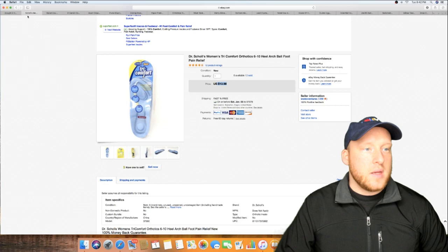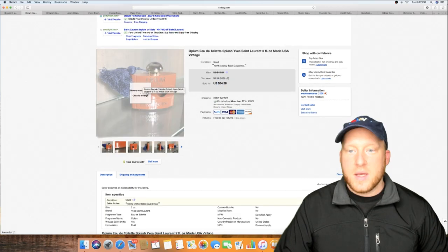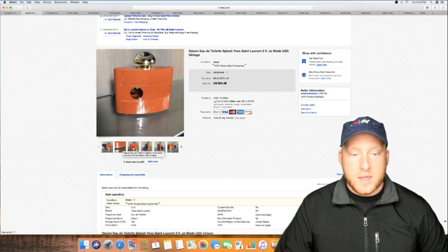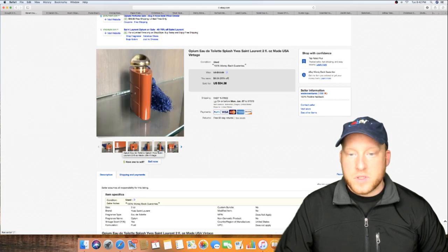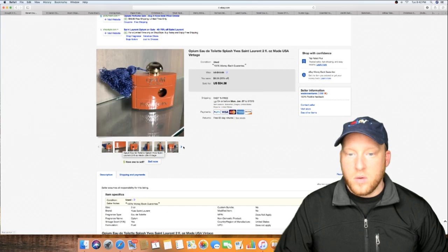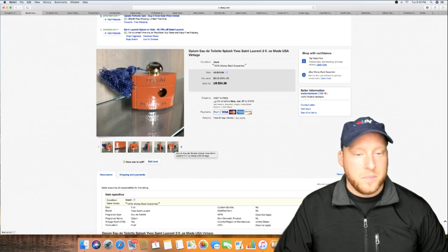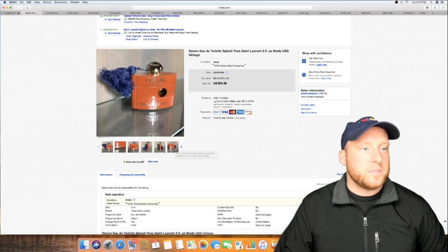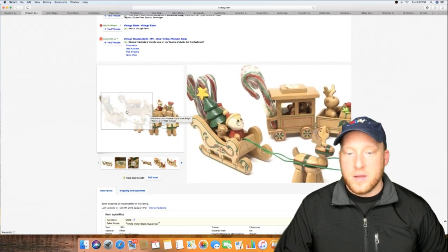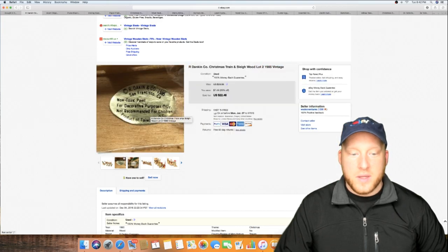Old perfume — sold this for $34 or $36, sent first class. Sold that. Look at this cute train set — Santa with the reindeer — sold this too. It was in the unit as well. You'd think it would go for more, but there were already sets listed around this price, so it didn't go for much but it sold right away.